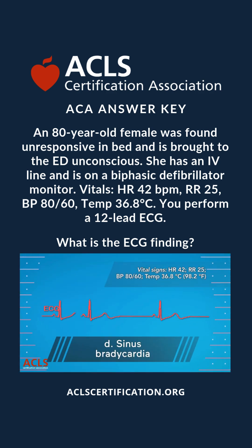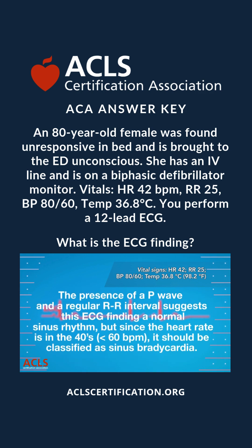Correct answer: D, sinus bradycardia. The presence of a P wave and a regular RR interval makes this ECG finding a normal sinus rhythm, but since the heart rate is in the 40s it is known as sinus bradycardia.